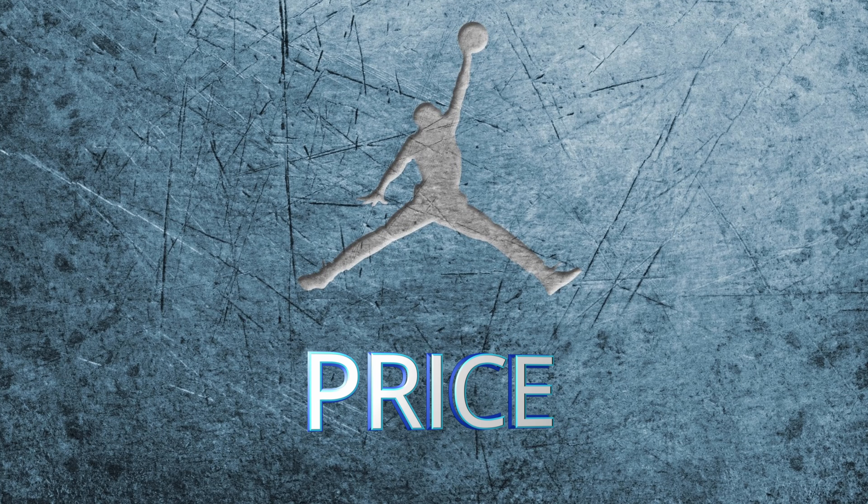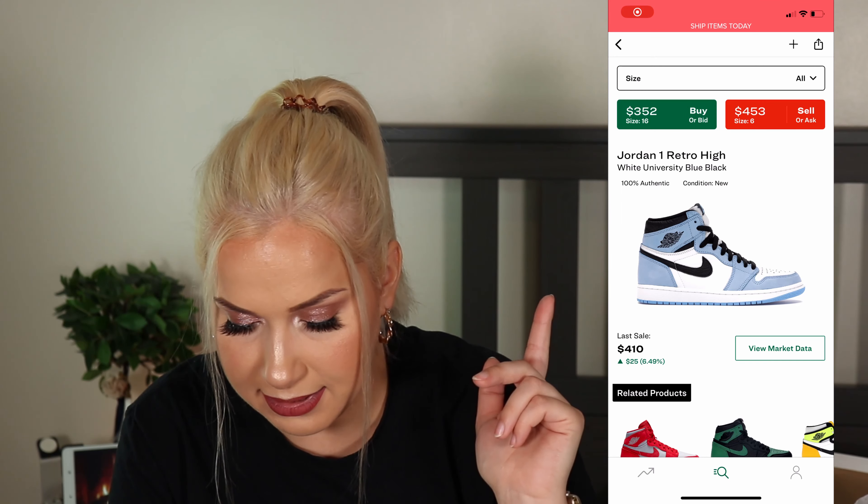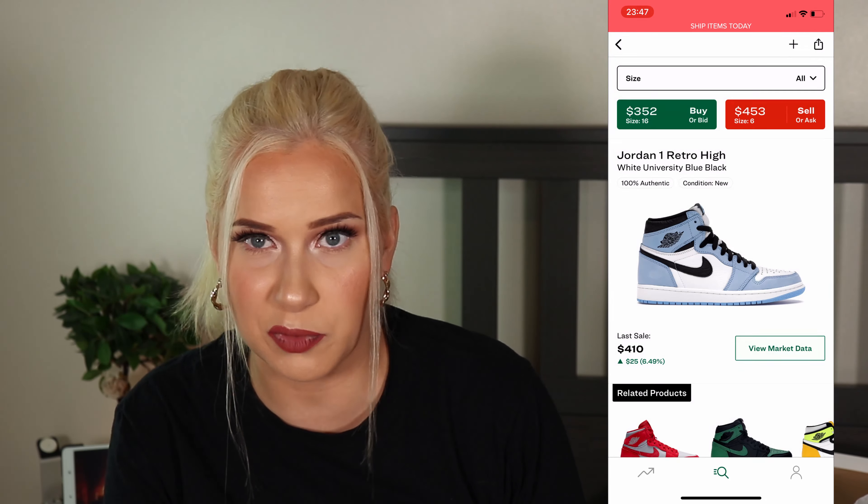I'm mostly a fan of Jordan 1s, but lately they've been releasing really cool and nice-looking Jordans. All three look amazing and beautiful, and I love this light blue theme going on. I'm not sure if you need all three in your collection since these releases just happened and I'm not sure if there will be restocks.